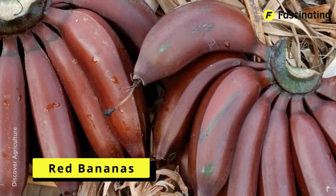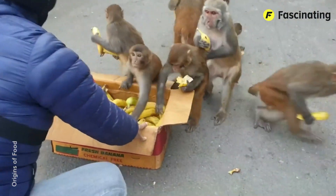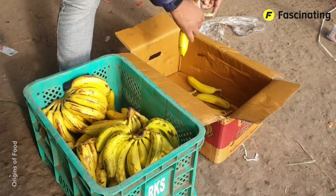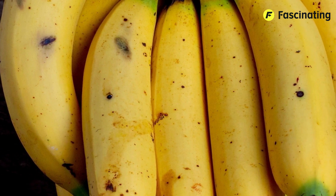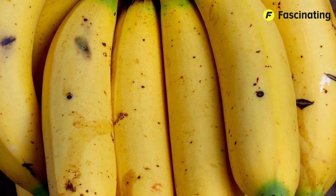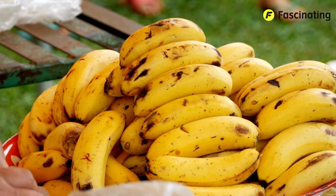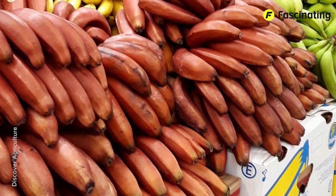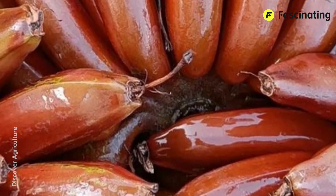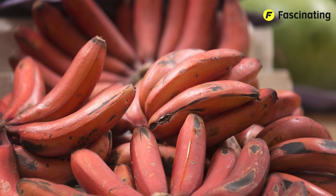Red bananas. When I say the word banana, you probably picture just one kind — the typical large, yellow, long bananas that everyone eats and that you can easily find in supermarkets. Well, that banana you just imagined is called the Cavendish banana, and it's just a highly domesticated variety. But there are others, and they are quite strange, like these here. These are the Musa acuminata, better known as red bananas, a less common variety that comes from Malaysian species that are somewhat wilder than the type we're used to.